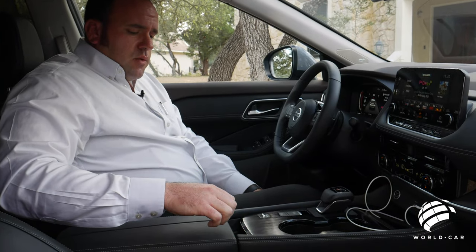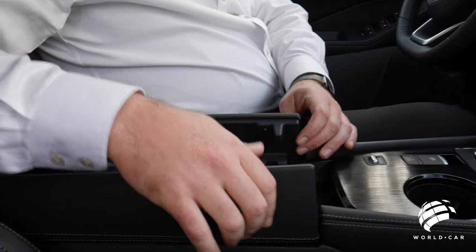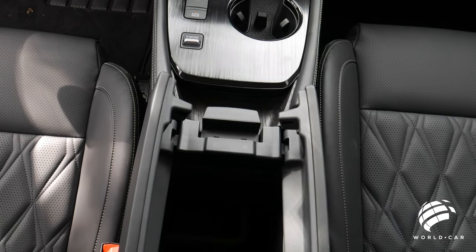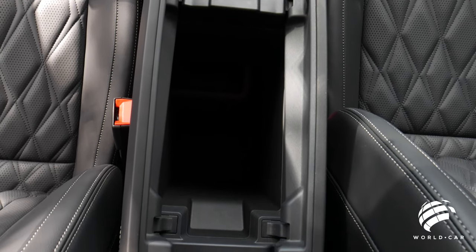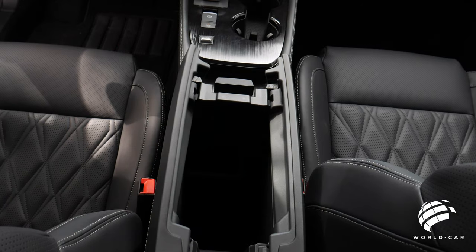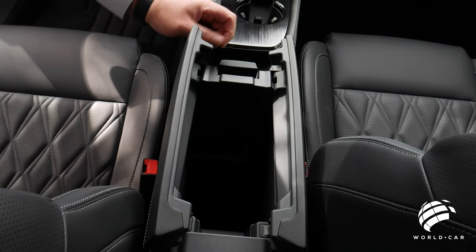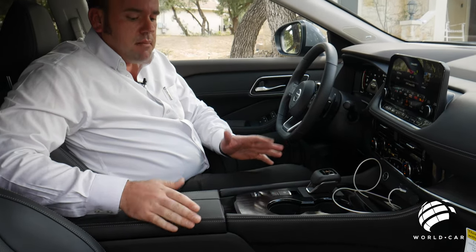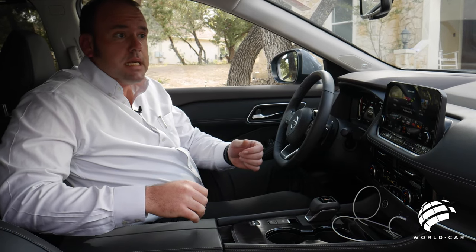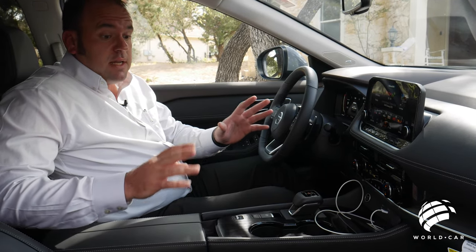Moving further back into the center console — kind of an homage to when the Murano came out, which was our first luxury crossover SUV — going to the butterfly-style center console opening. Very deep, tons of space inside. It actually has a built-in cell phone holder. This is nice because you can open up one side or the other without having to lift something all the way up — simply opens from there, either one side, both, or closing at the same time. This has really given the Murano a run for its money with all the technologies you get.